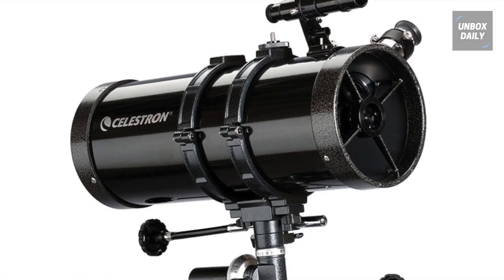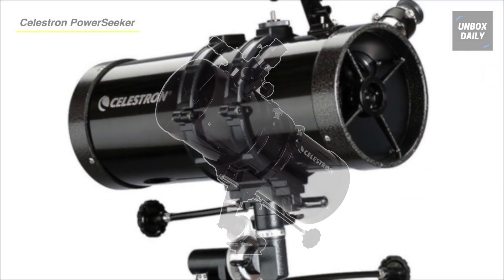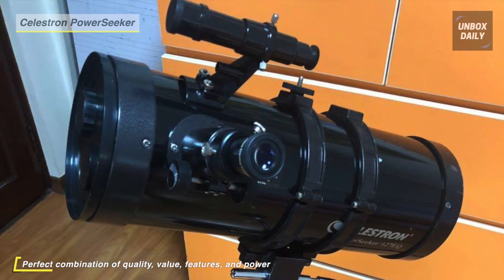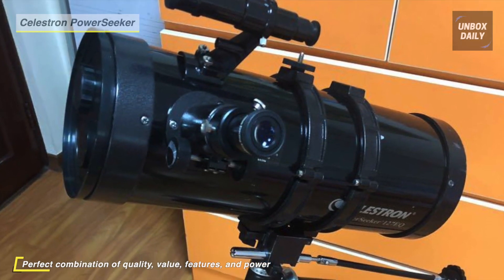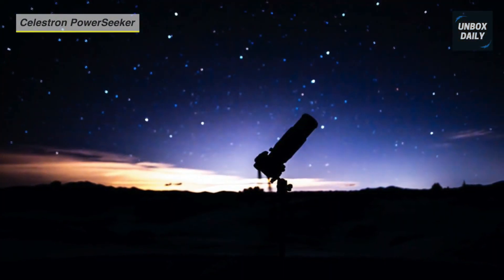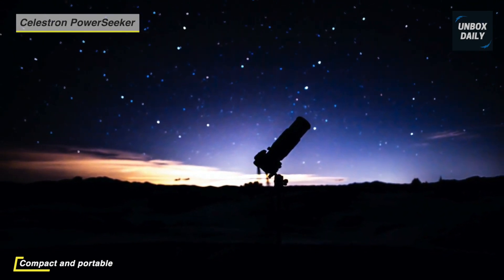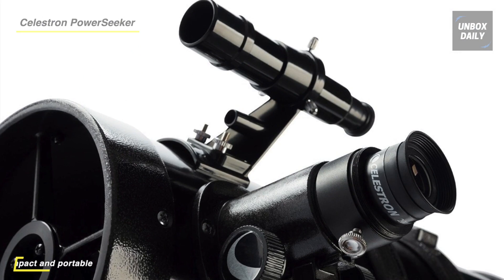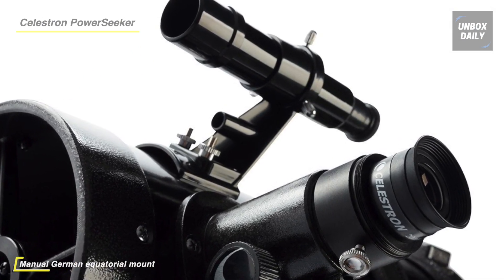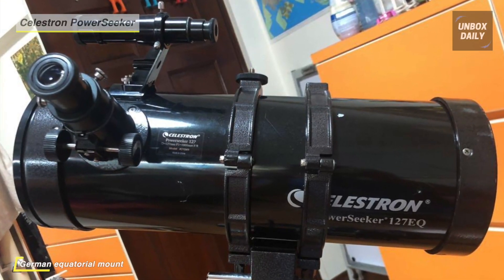Discover our solar system with the Celestron PowerSeeker 127EQ Telescope. Its mount comes with two slow-motion control knobs that allow you to make slight pointing adjustments in both right ascension and declination axis. Accessories include a 20mm and 10mm eyepiece, a finder scope, and a 3x Barlow lens. The two eyepieces offer different magnifications for low and high-powered views, and the 3x Barlow lens triples the magnifying power of each eyepiece. You can download Celestron's Starry Night software and learn about the night sky, celestial objects, and how to plan your next observing session.